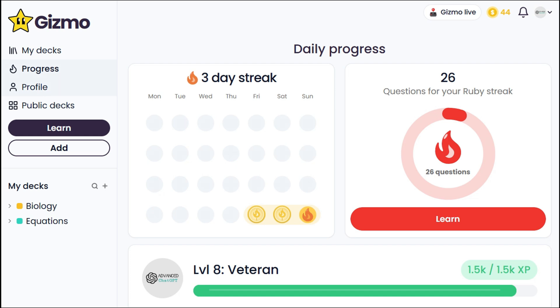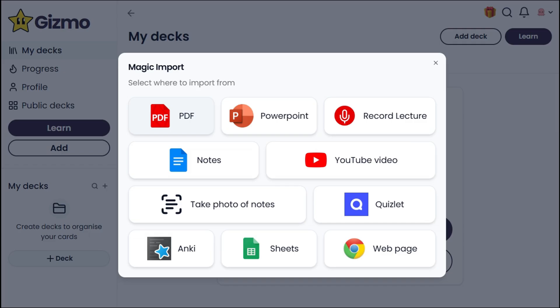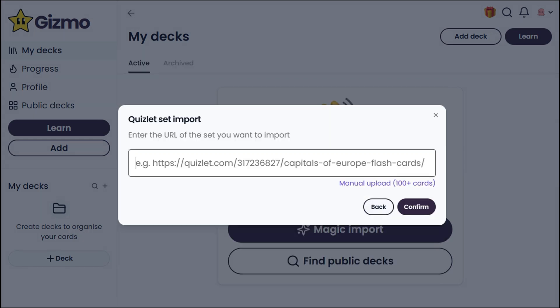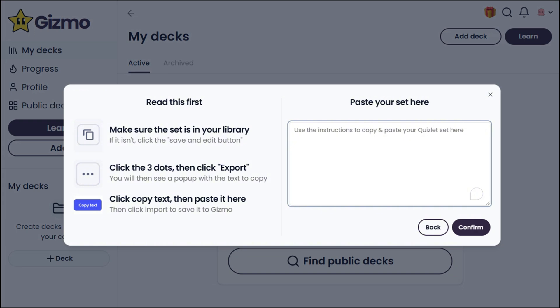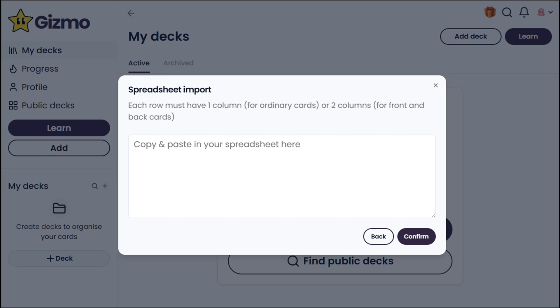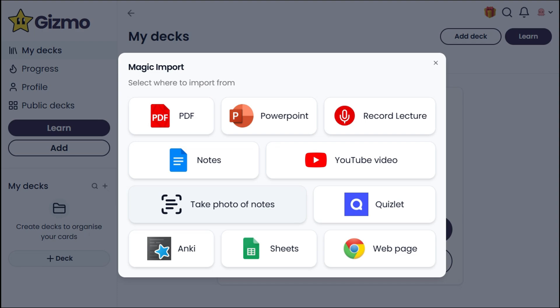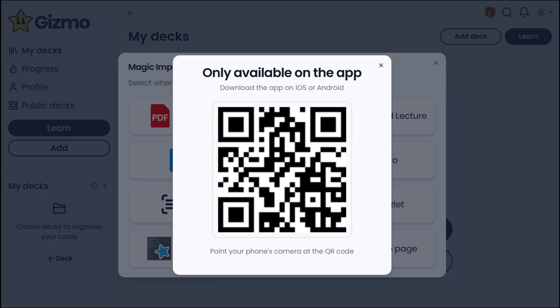First, let's head over to My Decks, where we can directly create cards. One of the coolest tools is the Magic Import. With this, you can upload a PDF or PowerPoint file, record a lecture, paste notes, or even a Quizlet link. We can also manually paste text from exported files, which works the same with Anki. If you're using a spreadsheet, make sure each row has at least one column, or two if you're creating front and back cards. It also works with YouTube videos and webpage URLs. And if you're on mobile, you can snap a photo through the Gizmo app, which you can download by scanning a QR code.